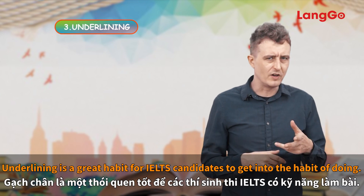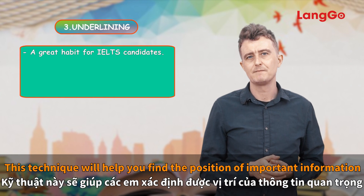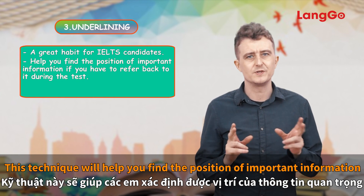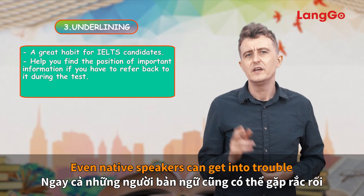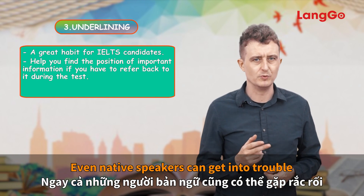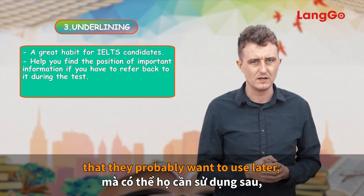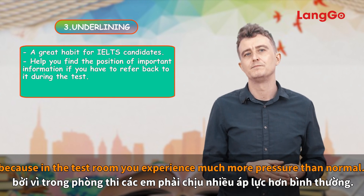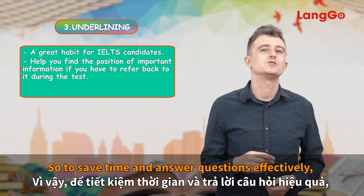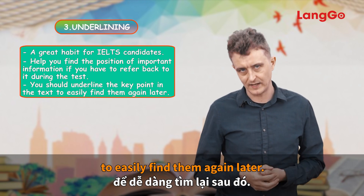Underlining. Underlining is a great habit for IELTS candidates to get into. This technique will help you find the position of important information if you have to refer back to it during the test. Even native speakers can get into trouble if they don't underline key information, because in the test room you experience much more pressure than normal. So to save time and answer questions effectively, you should underline the key points in the text to easily find them again later.